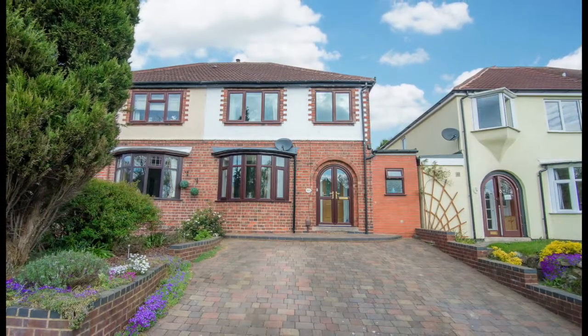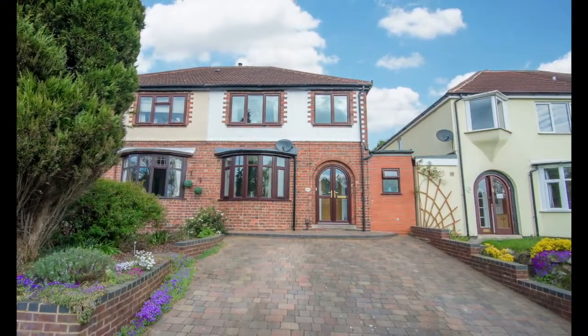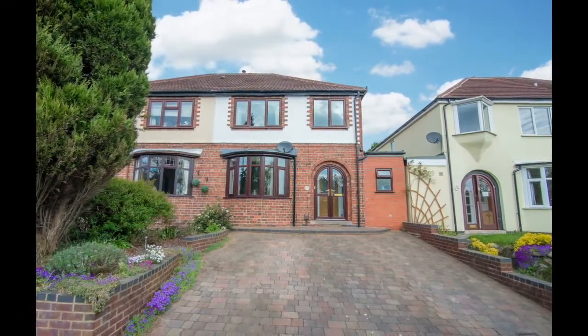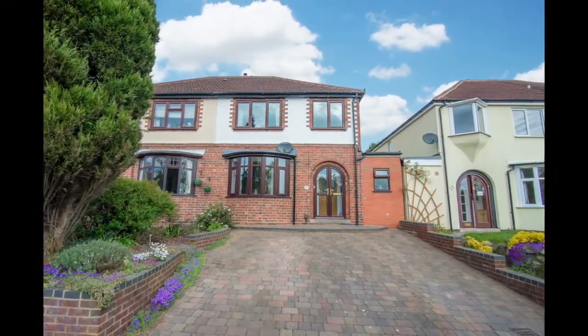This fantastic three-bedroom semi-detached house is located in the sought-after area of Four Oaks, Sutton Coldfield, within the catchment area of the famous Arthur Terry School.